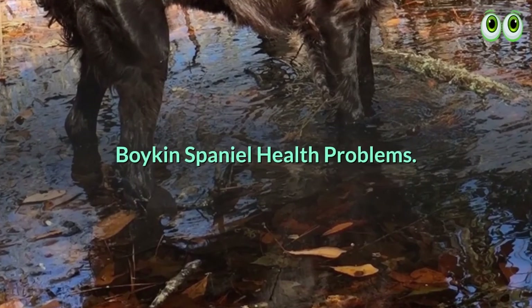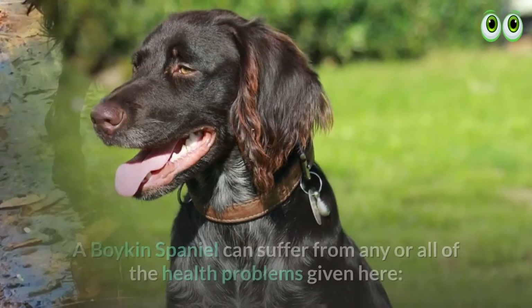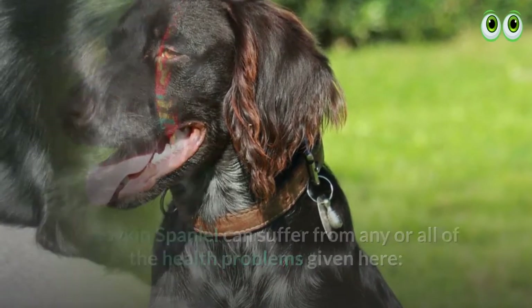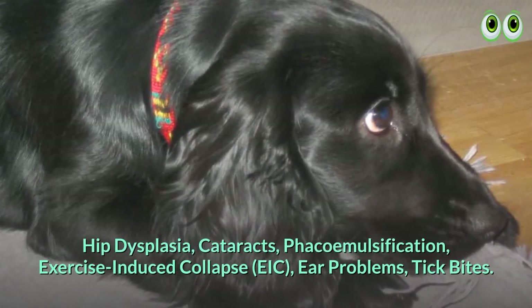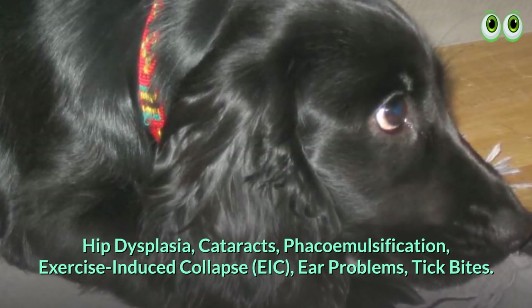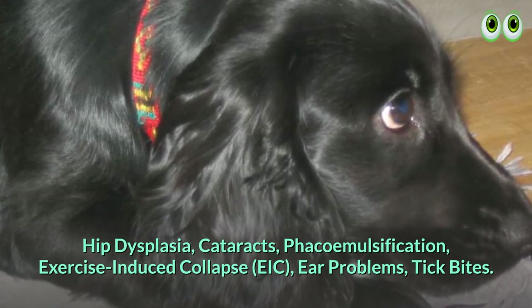Boykin Spaniel health problems. A Boykin Spaniel can suffer from any or all of the following health problems: hip dysplasia, cataracts, exercise-induced collapse (EIC), ear problems, and tick bites.